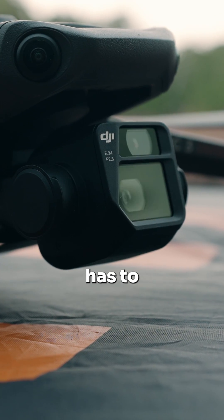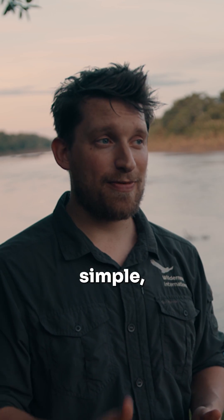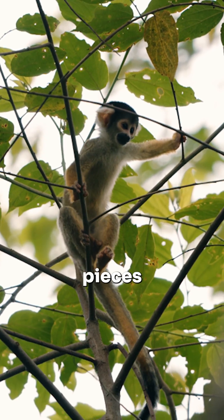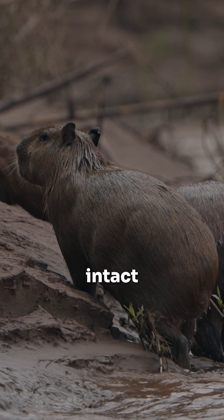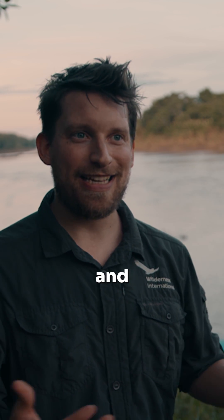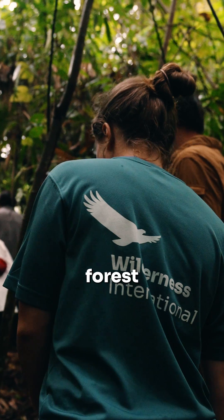The approach Wilderness International has to protect rainforests is very simple, very straightforward and extremely effective. We buy titled pieces of land that have intact rainforests on them. We own the titles, so as long as the countries we work in exist legally, that forest is ours.